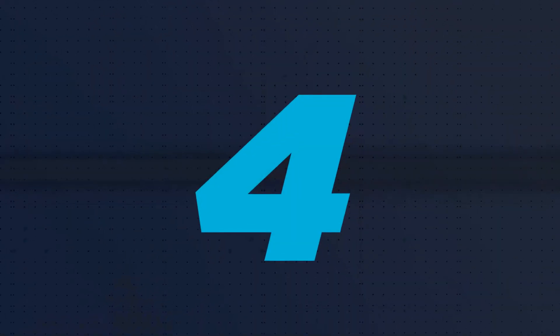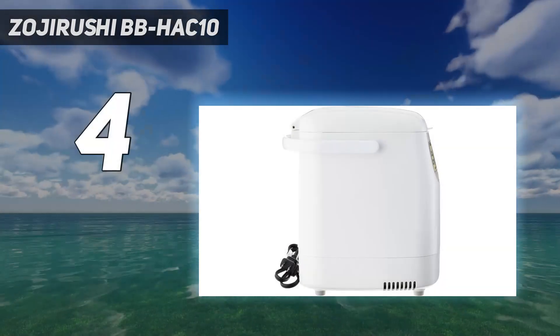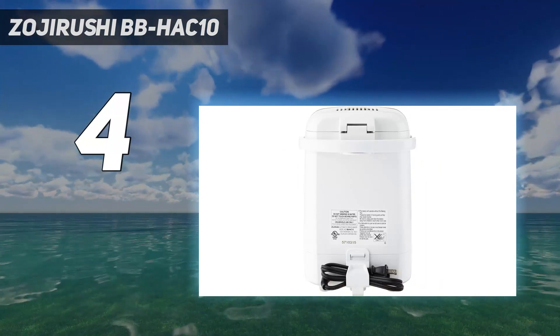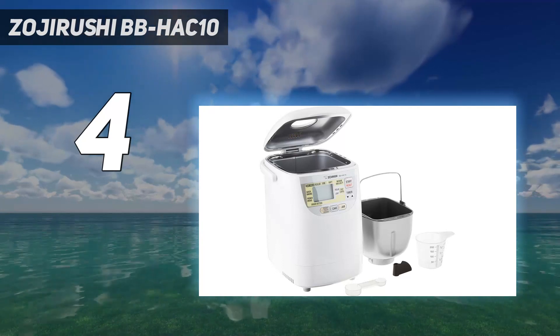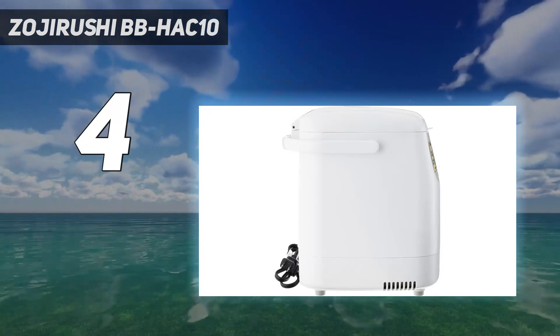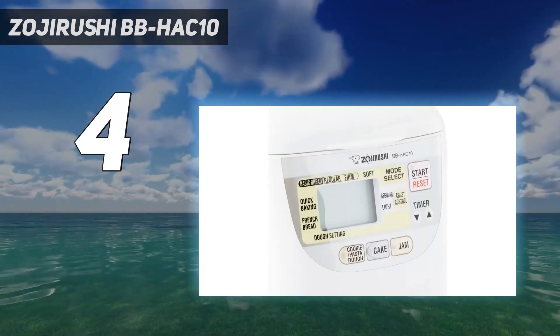Coming in at number 4: the Zojirushi BBHAC10 Home Bakery Mini Bread Maker. Great for students, singles, couples, or anybody who only needs a sandwich or two worth of bread at a time, this slim machine produces one-pound loaves and can fit in smaller spaces, yet it still has many features you'd find in top-quality full-size machines.